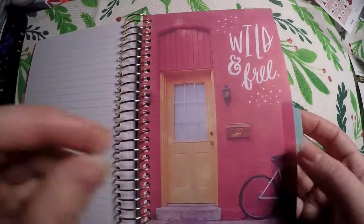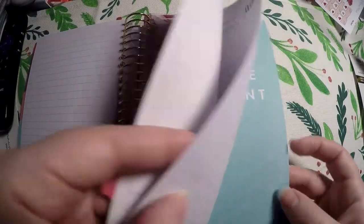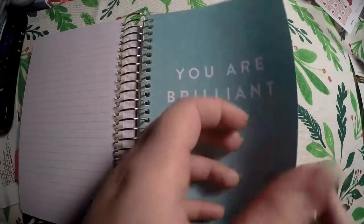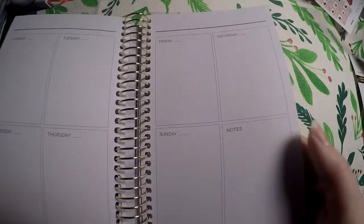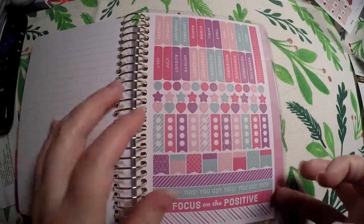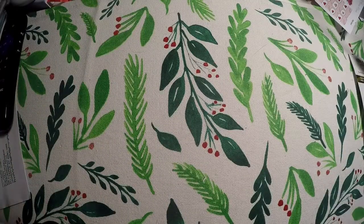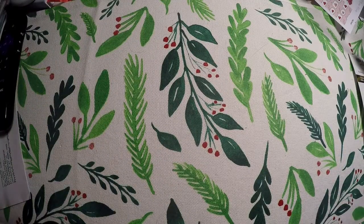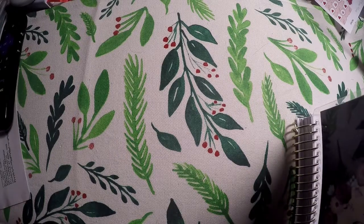I wanted to share these because I didn't know that there were so many different layouts out there. I knew there were TN with a wide variety, but I didn't know Recollections had such a variety. In the back we've got some note pages, a little sticker sheet, and our month tabs. It was simply listed as a weekly layout, not any more specific than that.